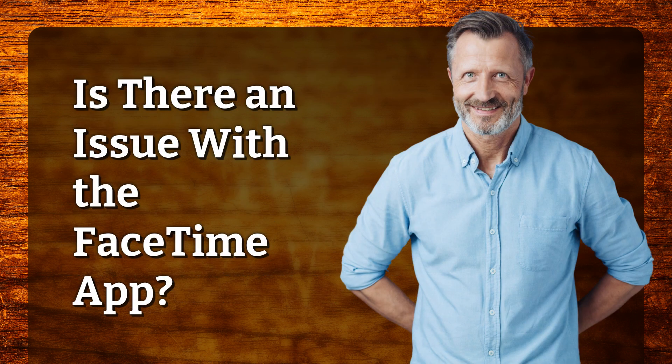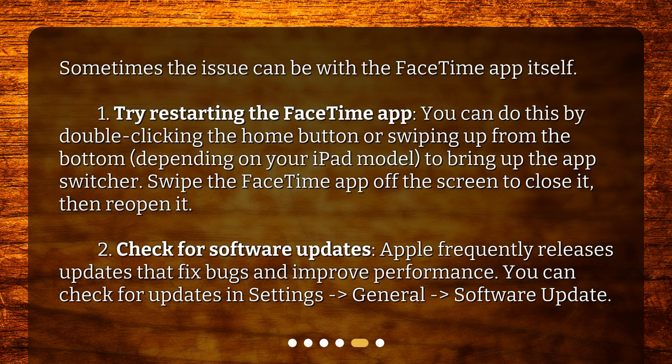Is there an issue with the FaceTime app? Sometimes the issue can be with the FaceTime app itself. First, try restarting the FaceTime app. You can do this by double-clicking the Home button or swiping up from the bottom, depending on your iPad model, to bring up the app switcher. Swipe the FaceTime app off the screen to close it, then reopen it. Second, check for software updates. Apple frequently releases updates that fix bugs and improve performance. You can check for updates in Settings, then General, then Software Update.